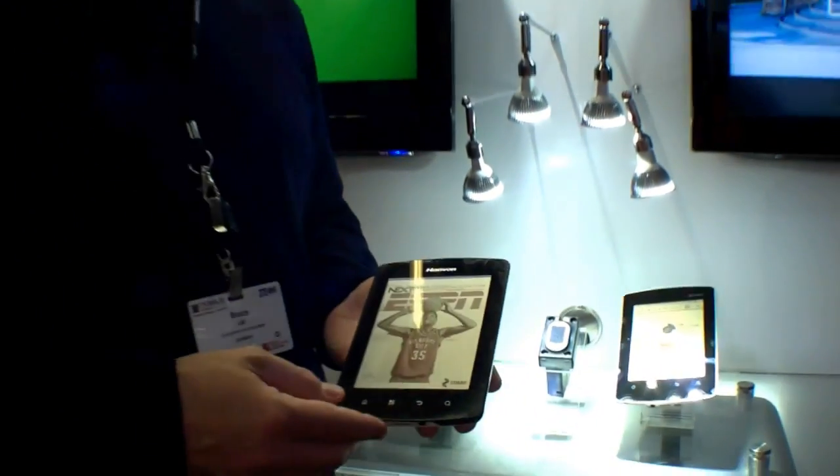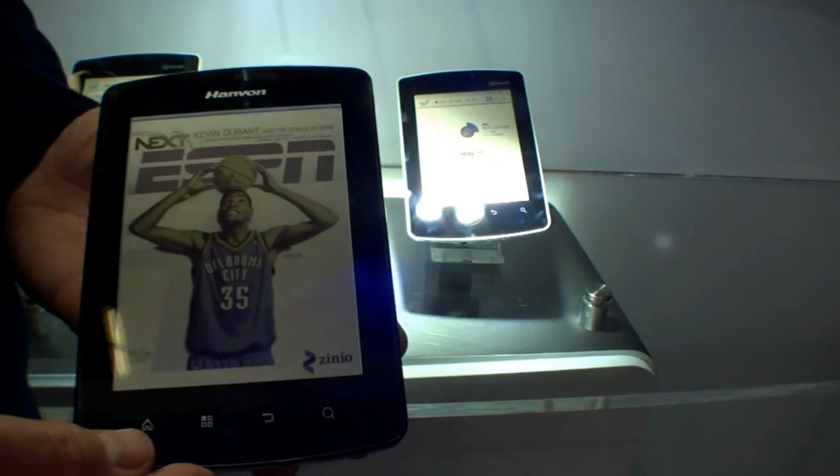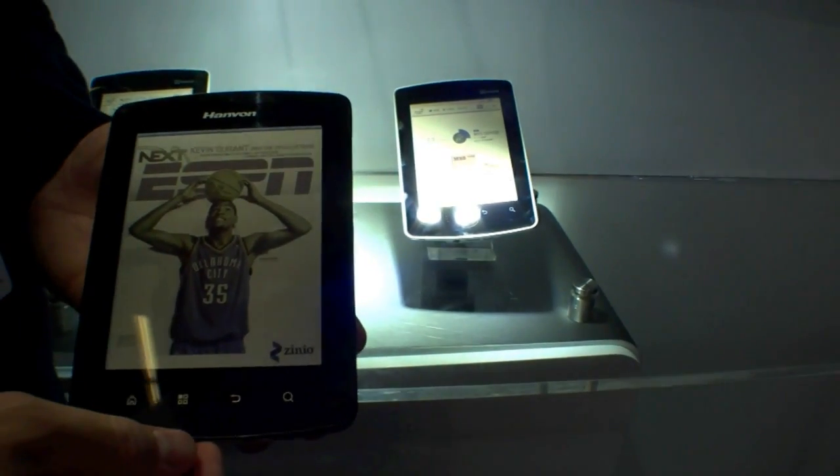Hi, I'm Bruce Lytle. I'm here with Qualcomm and we're showing off the Mirasol displays. What we have here are the first commercial products that use Mirasol displays. This is a Hanvan C18, it's an e-reader.